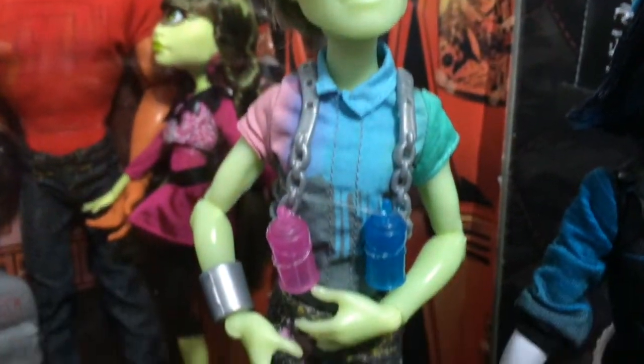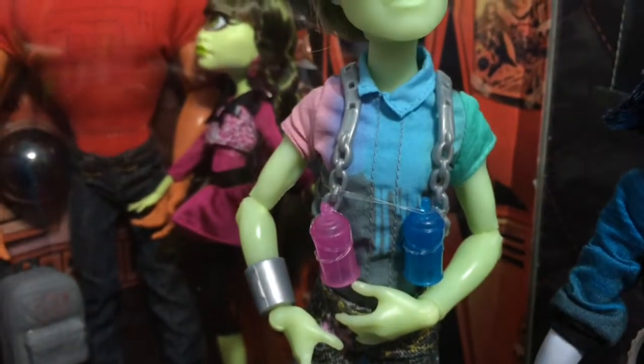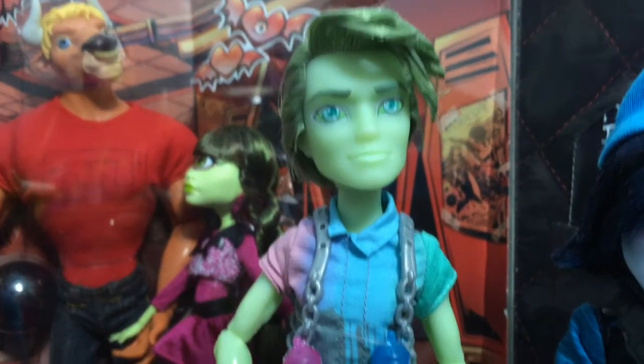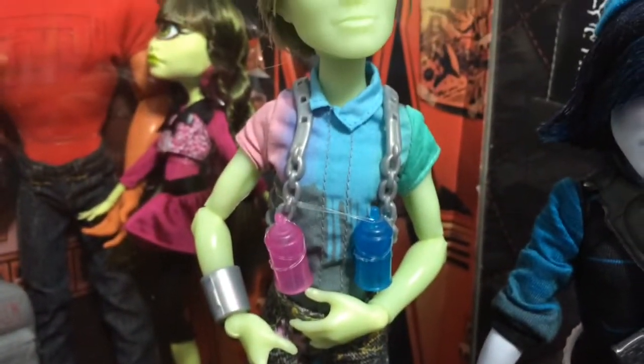Here is a look at Portageist, who came out with the Haunted line this year. I really like his outfit — the fact that he is an artist I think makes him cool and unique.